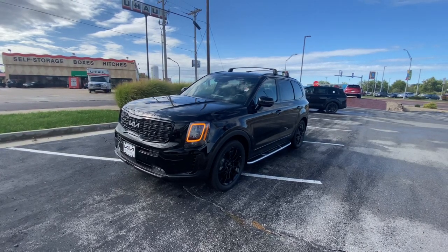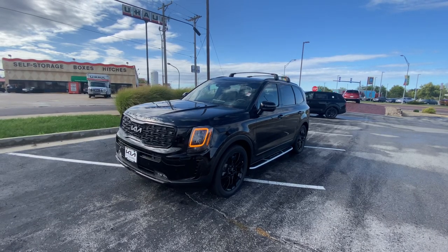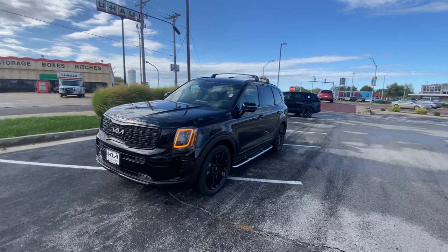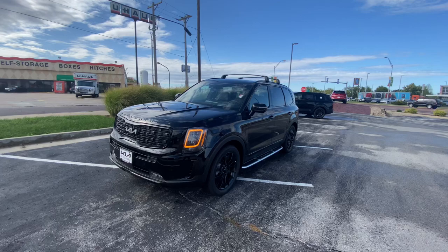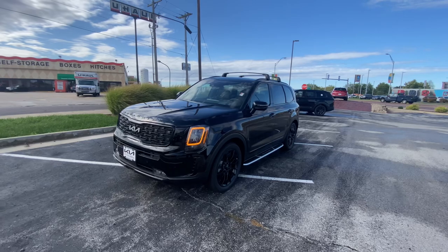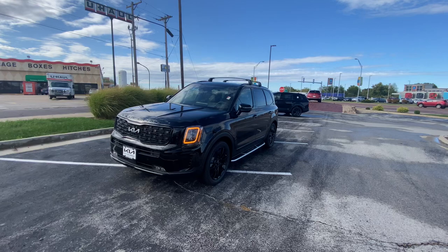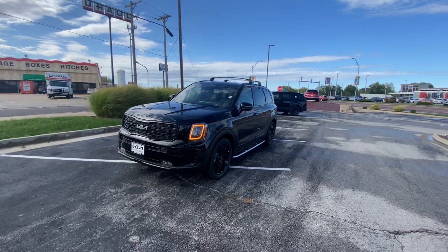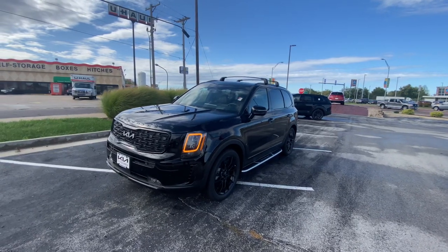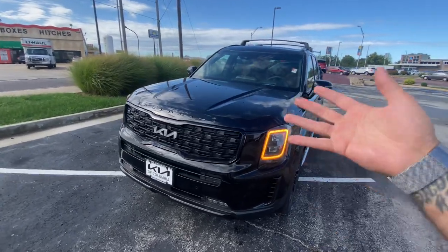Good afternoon, everybody. This is Matt Cressant over at Kia of Columbia, Missouri. Going to share some information on the 2022 Kia Telluride SX Prestige Nightfall in ebony black with dune brown interior. This is an extremely loaded-up model. We've got plenty of accessories. Everybody give a big shout-out and congrats to Ishan — this one's going out to him. Congratulate him on his configuration here.